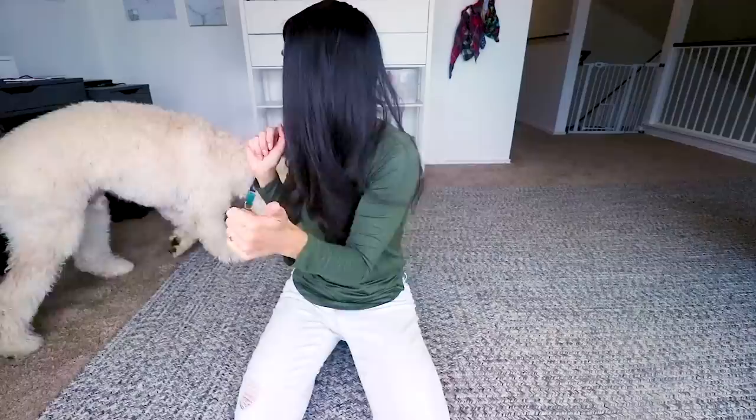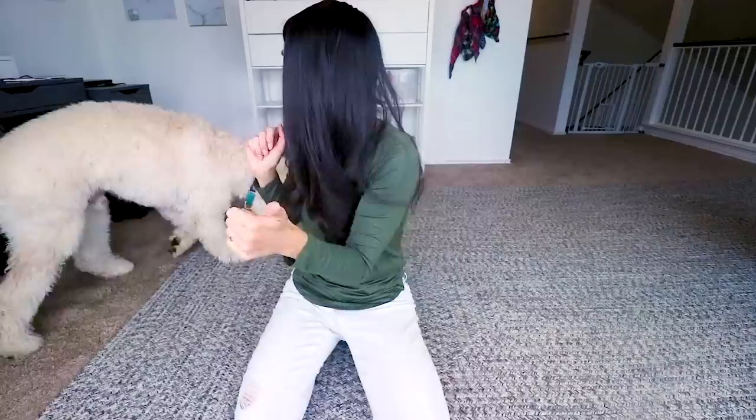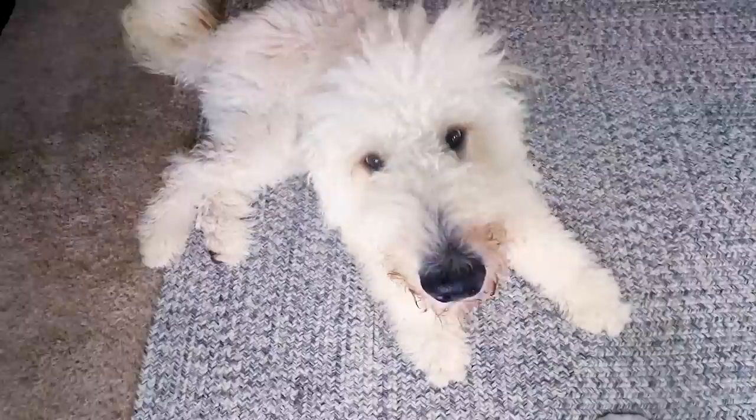Hey guys, welcome to another dog vlog! In today's video, I am going to tell you how to care for your golden doodle or labradoodle puppy. And if you are new here, welcome! I am so happy to have you here as part of our dog vlog, because this vlog is all about saving all the damn dogs. So if you want to be part of our mission, click that subscribe button down below.